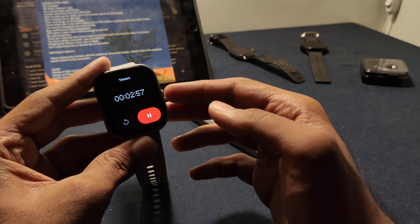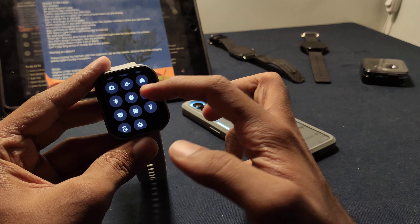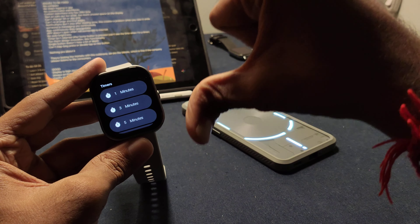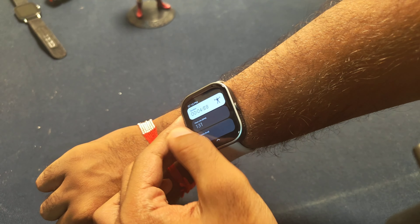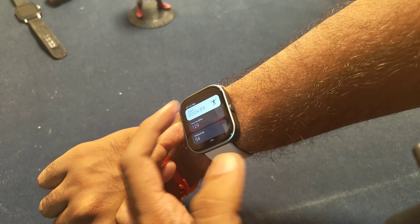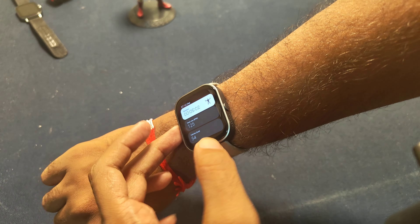The watch's timer vanishes if you go back home — it doesn't run in the background, so you can't see the actual time while a timer is running. Same is the case with a workout: if you go back to, say, change music tracks, the workout just vanishes from existence. The watch doesn't show much data during a workout, or even the time.